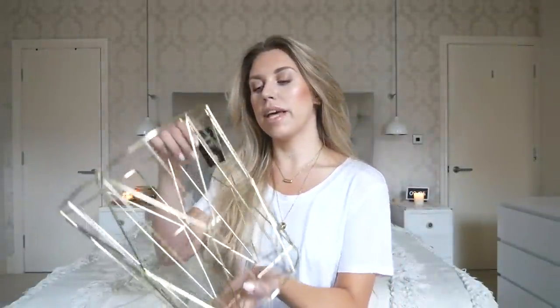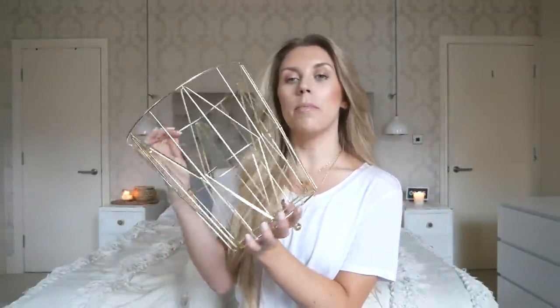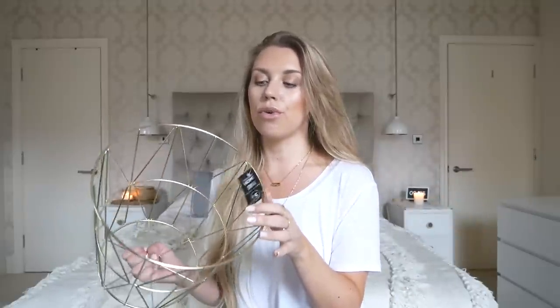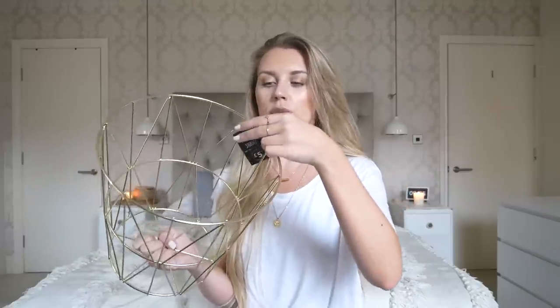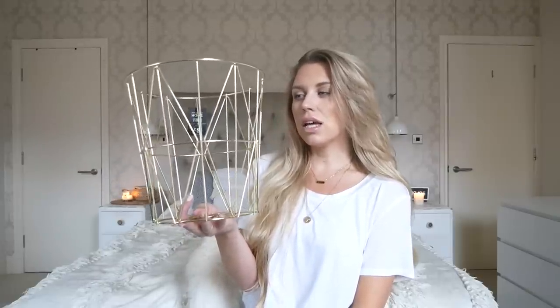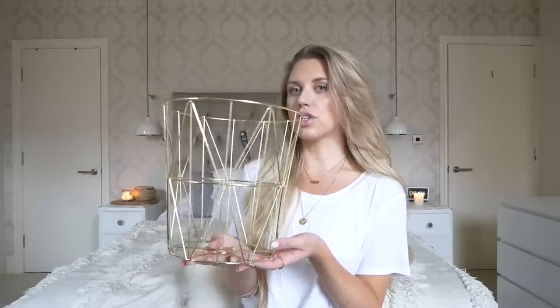The last homeware item I picked up is this gold waste paper basket. This is to go downstairs in our front room, which doubles as an office space. We don't have a bin for paper down there and obviously in an office space you kind of need one, so I picked this up. It's not very practical because of all the gaps and holes, but I kind of like the look of it just on its own. It was only five pounds.